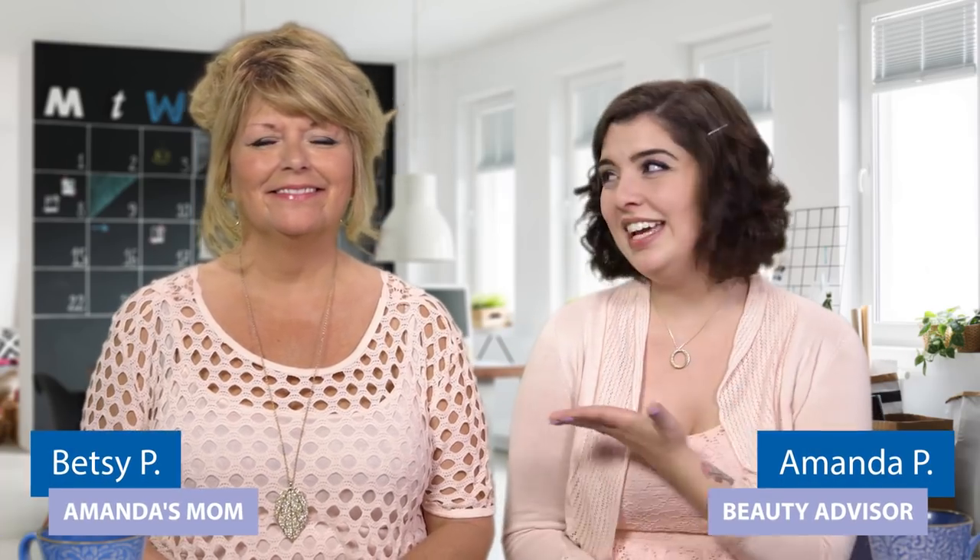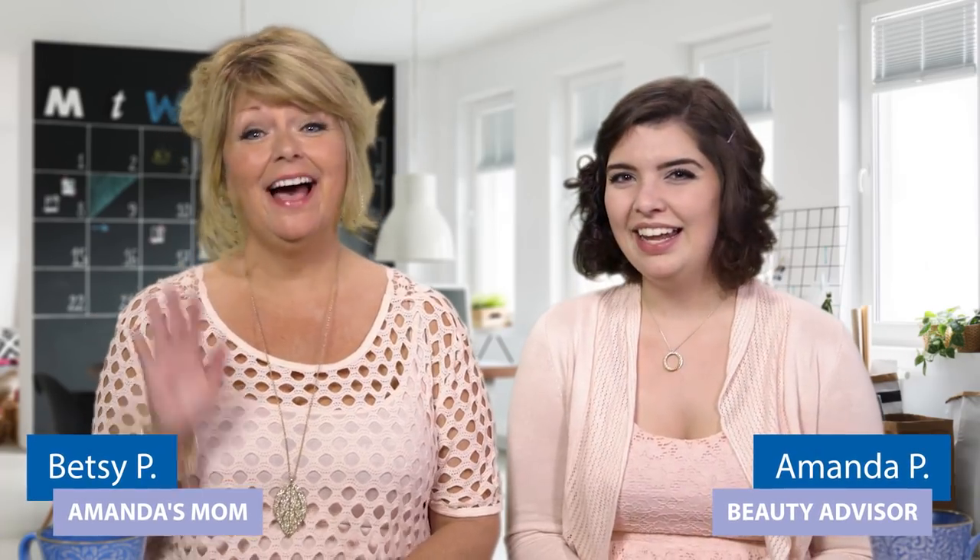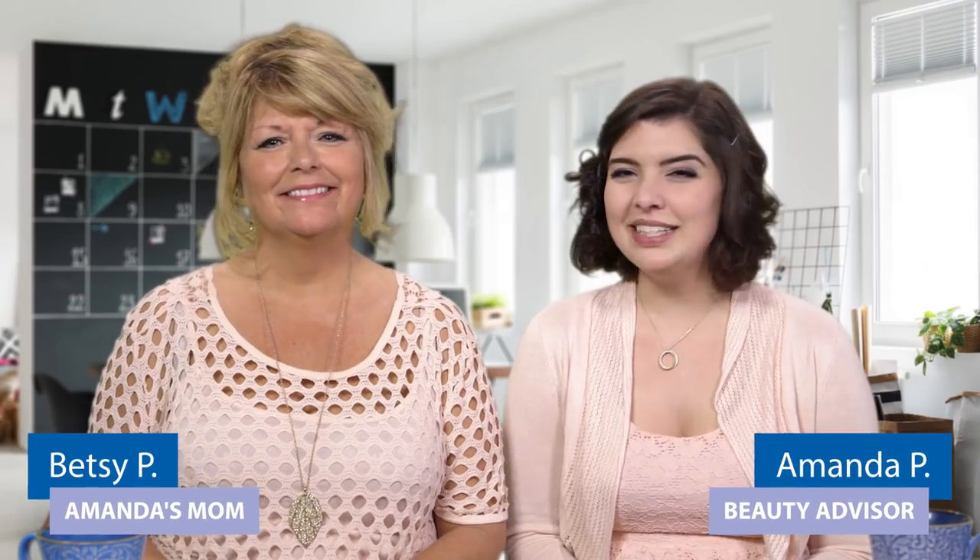Hey everyone! I'm Amanda and this is my mom Betsy. Hi! In honor of Mother's Day, we thought it would be fun to have a little mom and daughter beauty session here to talk about some of our favorite beauty products from London Drugs. You ready mom? Absolutely!